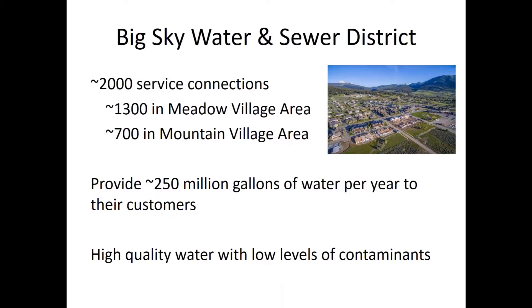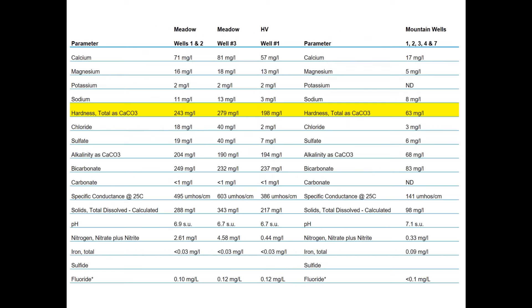I'm going to start with the Big Sky Water and Sewer District area served here. There are around 2,000 service connections provided by the Water and Sewer District — about twice as many in the Meadow Village area as in the Mountain Village area — serviced by two separate sets of wells, though the system is interconnected. This system provides about 250 million gallons of water per year to their customers, and as Mike mentioned, it is generally very high quality water with low levels of contaminants due to the alluvial nature of the aquifers.